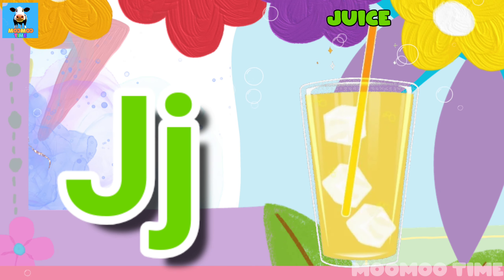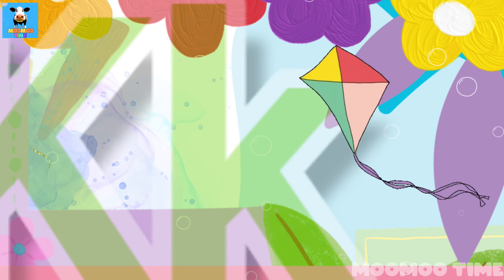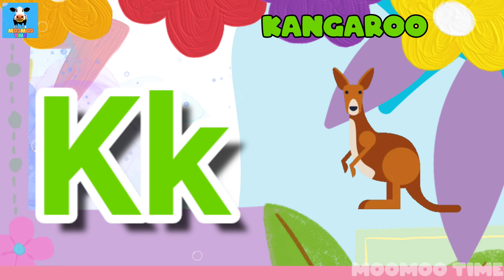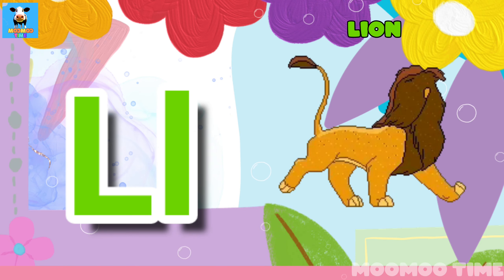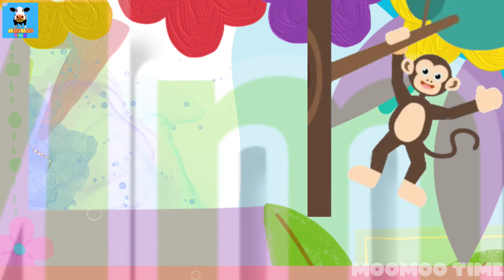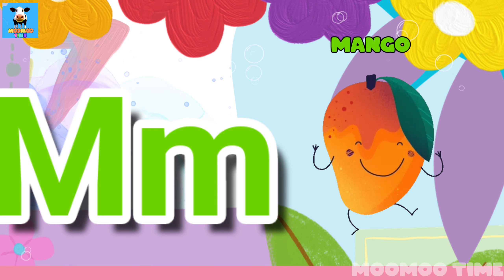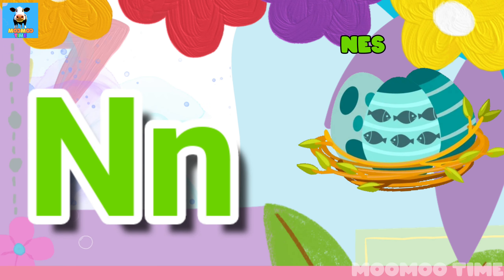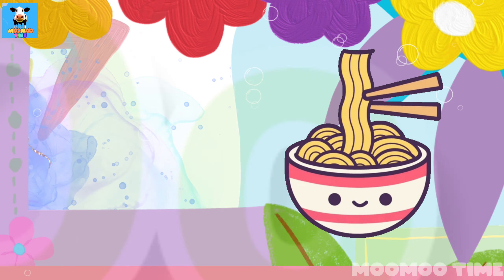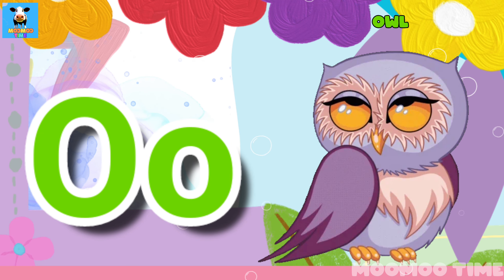J for juice. J for jam. J for fight. J for candy. L for lion. L for monkey. L for mango. L for nets. L for noodles. L for orange. L for owl.